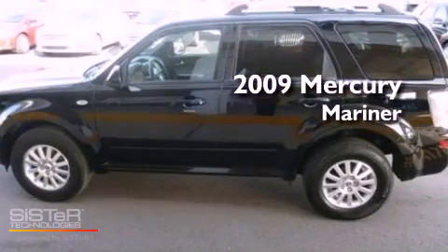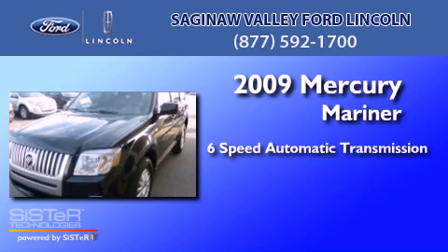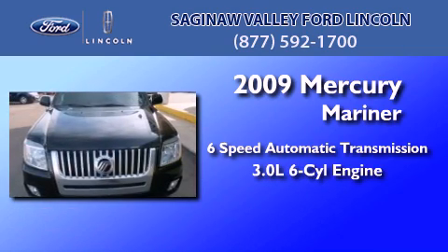This is a 2009 Mercury Mariner. This SUV has a six-speed automatic transmission and a 3.0-liter V6.